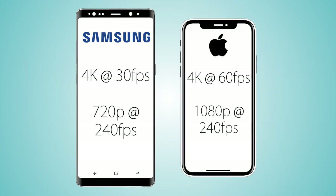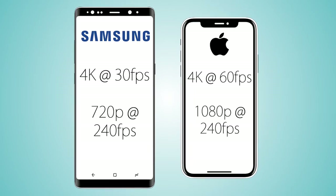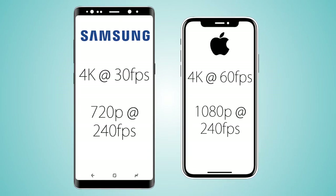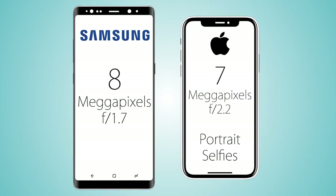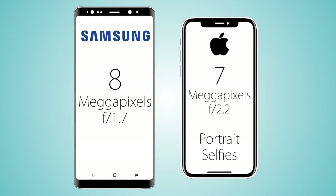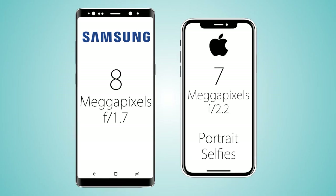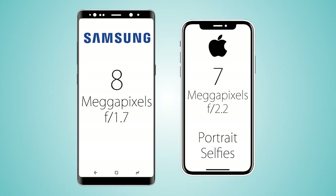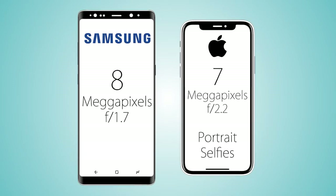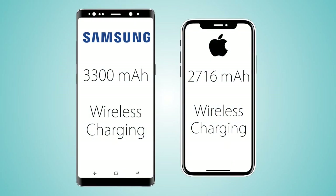For slow-motion video, the iPhone X records 1080p at 240fps while the Note 8 records 720p at the same 240fps. As for the front camera, it's 8 megapixels with f/1.7 aperture on the Note 8 versus 7 megapixels at f/2.2 on the iPhone X. The iPhone X is also coming with a portrait selfie feature, while the Note 8 does not have this feature.